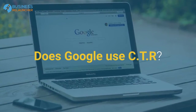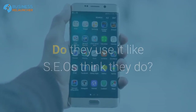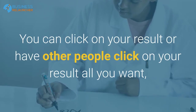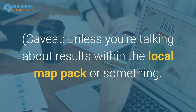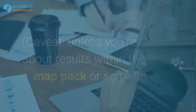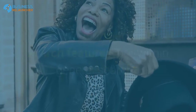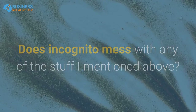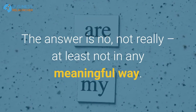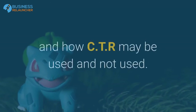They may also use CTR to determine what position to best show a People Also Ask box or similar feature. Does Google use CTR? Yes. Do they use it the way SEOs think they do? No. You can click on your result or have other people click on your result all you want — it won't improve your rankings. Caveat: I know some black hats with a couple hundred phones who click stuff and drive around, and that does still seem to work, but only within specific local search features, not within general search.